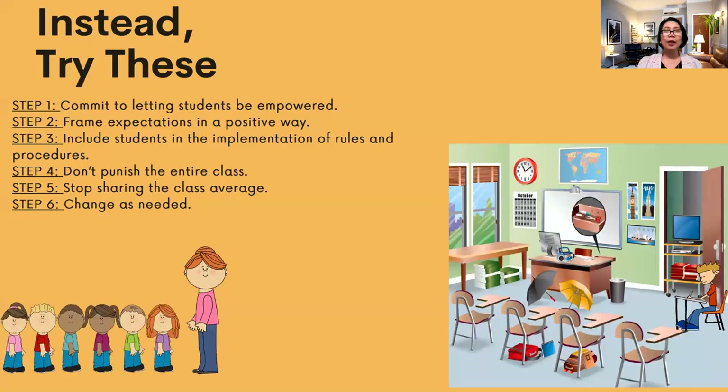So what should you do instead? Step one: commit to letting your students be empowered. For example, instead of assigning seating, let them pick the seat where they feel most productive. That way they are responsible for their own choice and expected to be more productive. Step two: frame expectations in a positive way — tell them you expect them to do well on tests and projects. When you set the bar high, they will rise to those expectations.